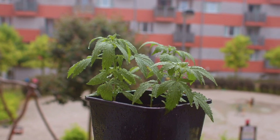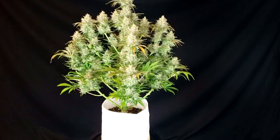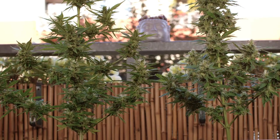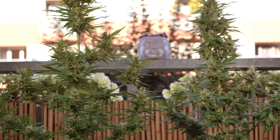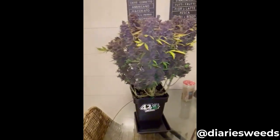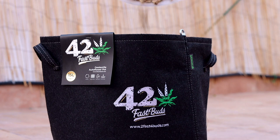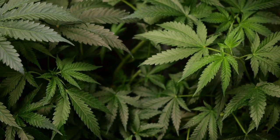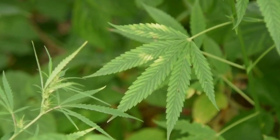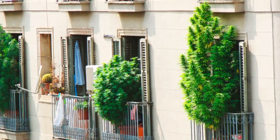Now that we've determined the right spot and genetics, let's talk about pot size. Autos grow to their full potential in containers around three gallons, so about 12 liters. If you want them to be smaller, just grow in a smaller pot — for example if you want them to stay under a meter, I would suggest a pot around eight liters. I always prefer fabric smart pots over plastic. And if you decided to take on the challenge and try to grow photos on your balcony, don't forget to time it right, because otherwise you might veg them for months and they will get massive.